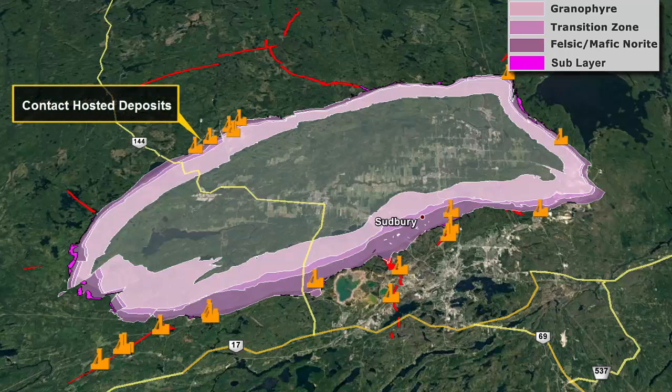Contact deposits, which occur along the basal contact of the Sudbury Complex. These are sublayer and footwall breccia hosted and are primarily nickel, copper, and PGM.